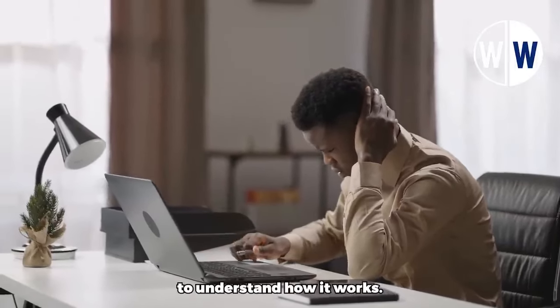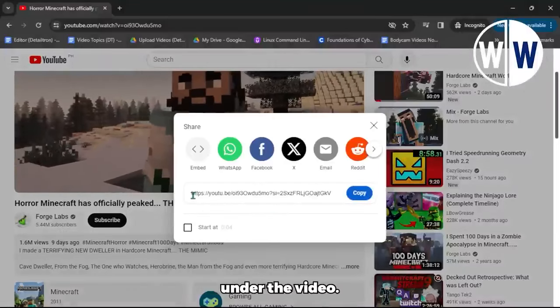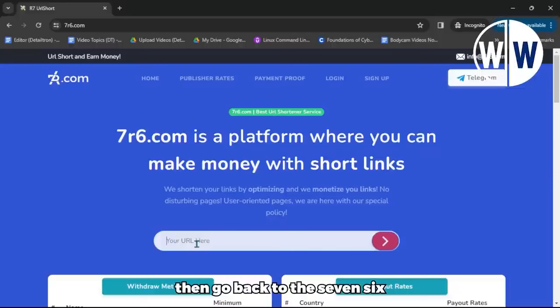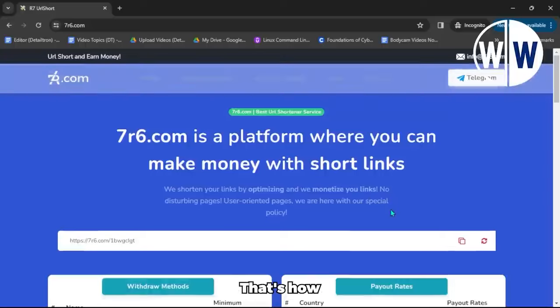Let's take an example to understand how it works. When you're watching YouTube videos, look for the share button under the video. Click on it to find the YouTube URL link for that specific gaming video. Click on the copy button to copy the link. Then go back to the 7r6.com website and paste the link into the provided box. I just pasted the link of that YouTube video into this box. Now, click on the small button. This website will automatically shorten the long YouTube link into a brand new, unique link. Whenever people click on this unique link, you'll get paid.